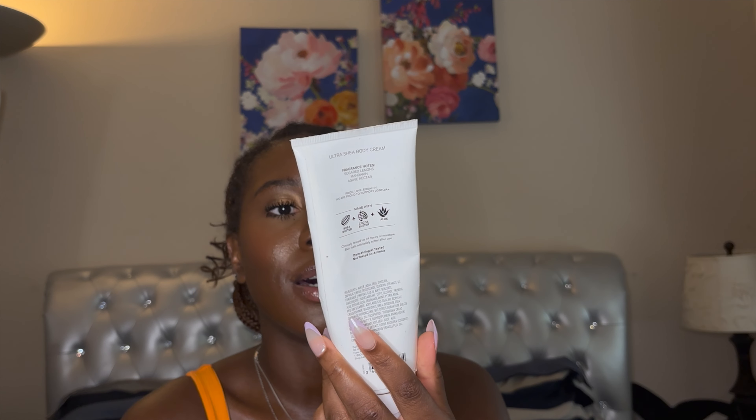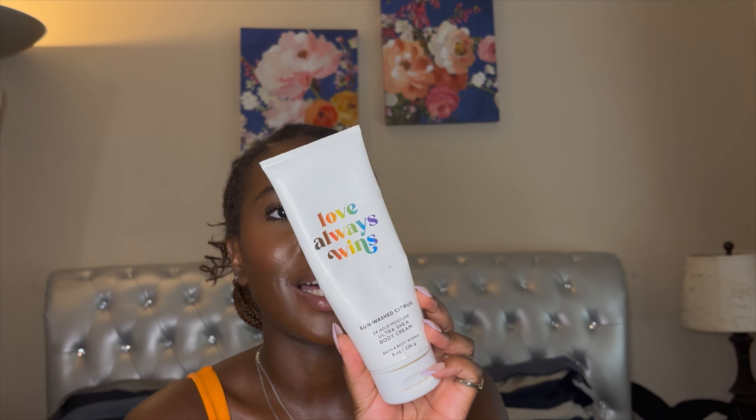Next I have two more that I'm pretty sure I'm going to keep. I rebuy this every time they put it out — this is Love Always Wins, a sun-wash citrus. It has notes of sugar lemons, mandarin, and agave nectar. It smells very citrusy, very happy. I love to put this on as a night fragrance, but I'll wear it in the day too because it's just a happy scent. If you ever see this, get it because I really love this one.